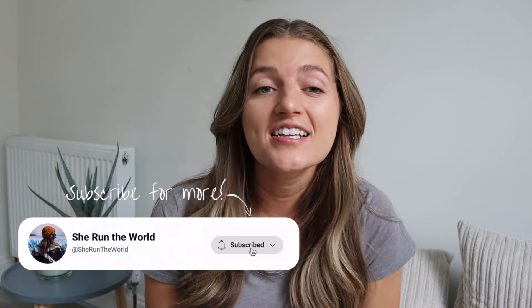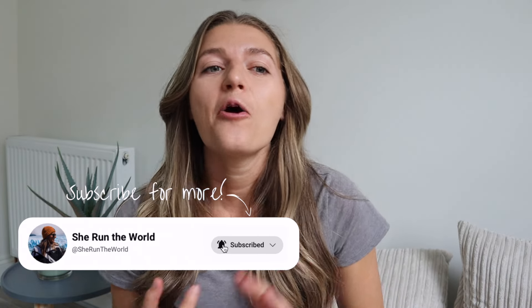If you haven't already checked out my Romania travel guide video with everything you need to know before your visit — like the average cost of things, where to stay, weather, and so much more — now's the time.